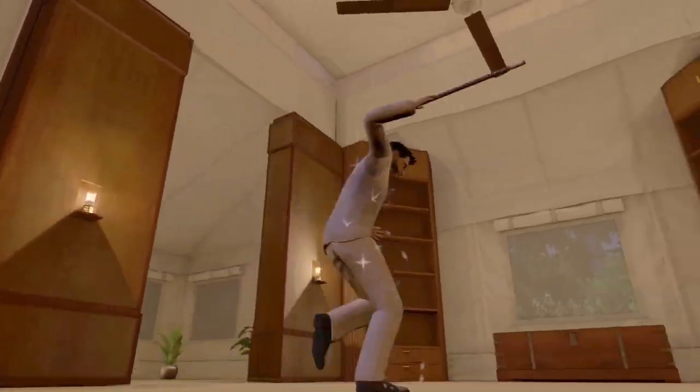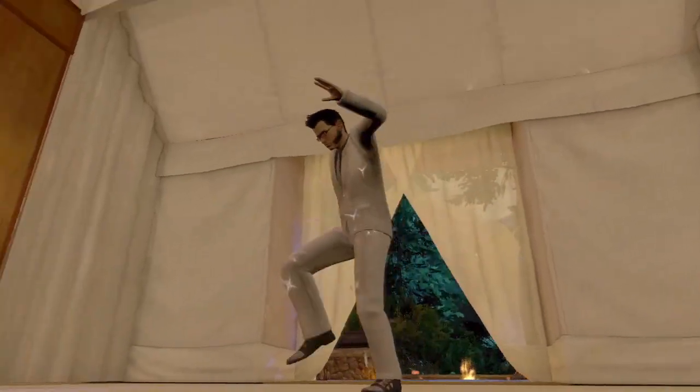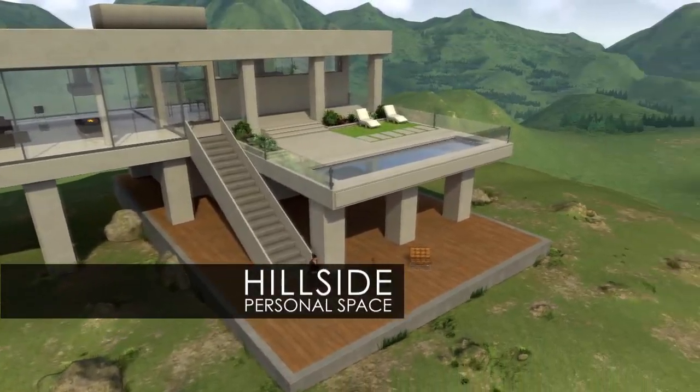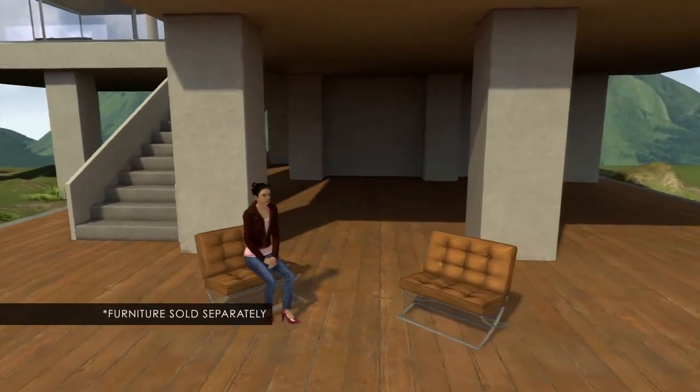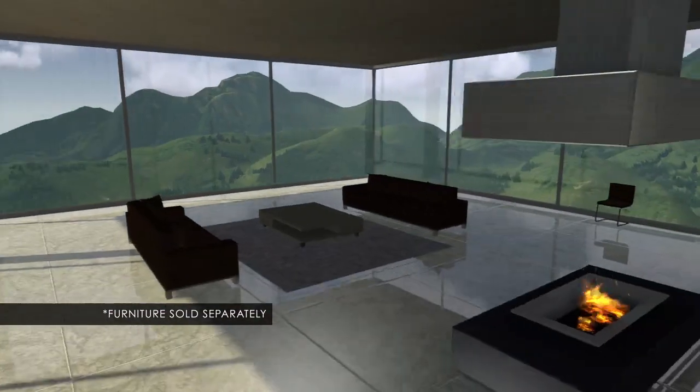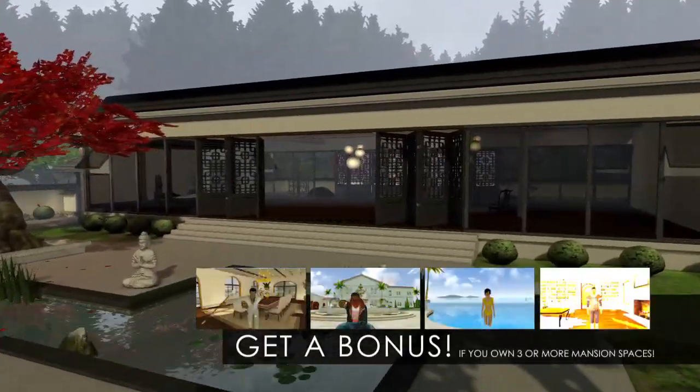Yes, even this guy — look at me, I'm doing the moonwalk! Moving on, last but not least, let's get to the Hillside Apartment, a charming estate filled with the most delightful furnishings. How darling!